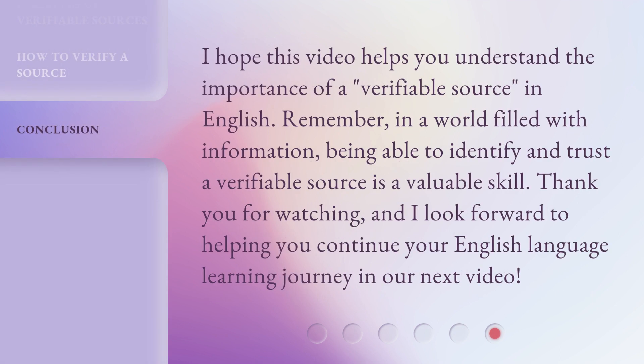I hope this video helps you understand the importance of a verifiable source in English. Remember, in a world filled with information, being able to identify and trust a verifiable source is a valuable skill. Thank you for watching, and I look forward to helping you continue your English language learning journey in our next video.